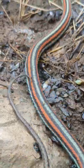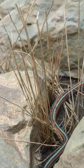Well, May had some really cool finds like the San Francisco garter snake. Unfortunately, this is a subspecies of the common garter snake, so we didn't even add a new species.